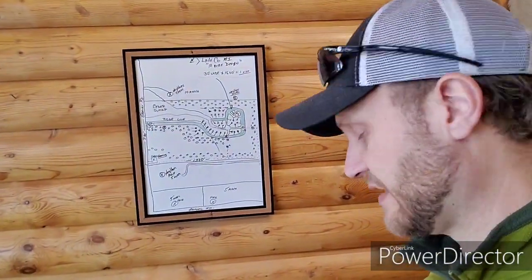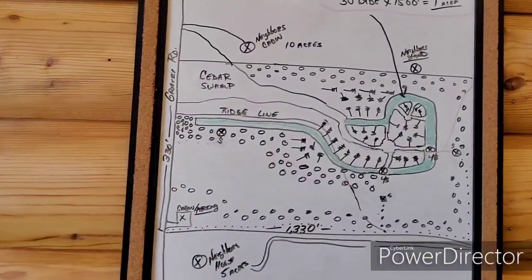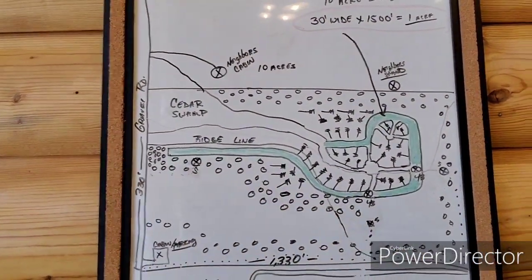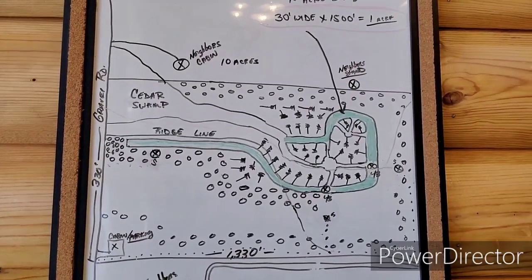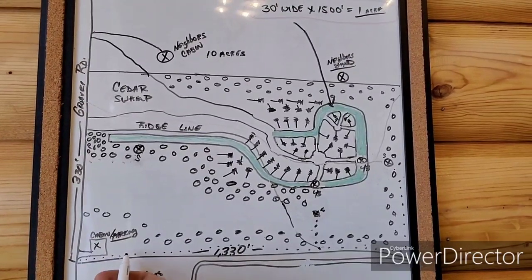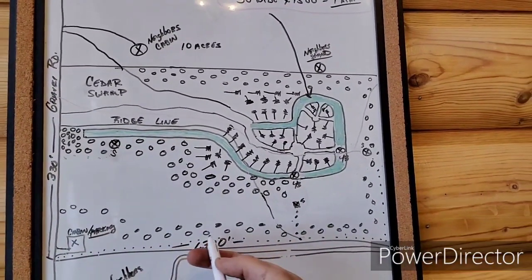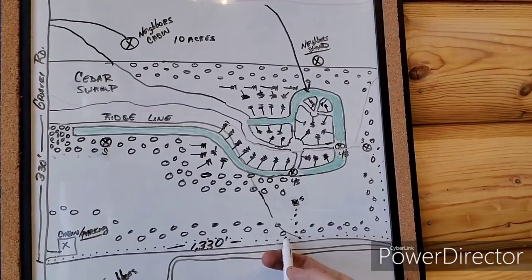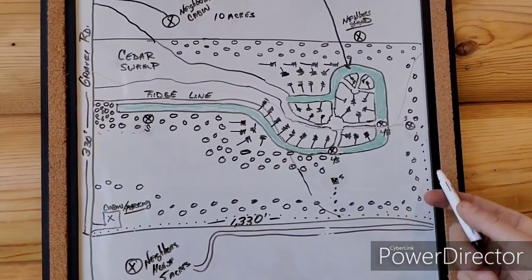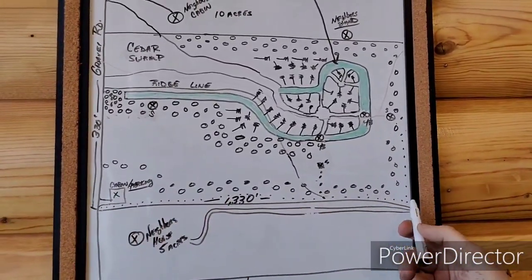After talking with him, we came up with a new design for the same amount of money — the majority going into trees. First, I told him he's got to get a four-wheeler trail on the south side of the fence line. We're going to run that four-wheeler trail all the way down — create a foot trail or four-wheeler trail all the way to halfway up the east side. That gives him all the access he needs.